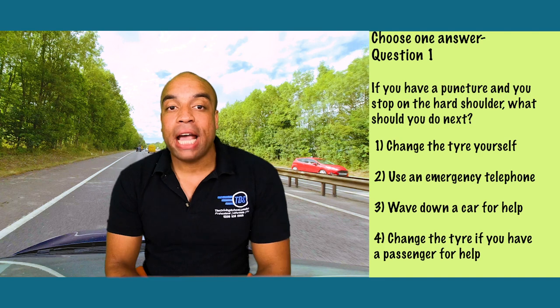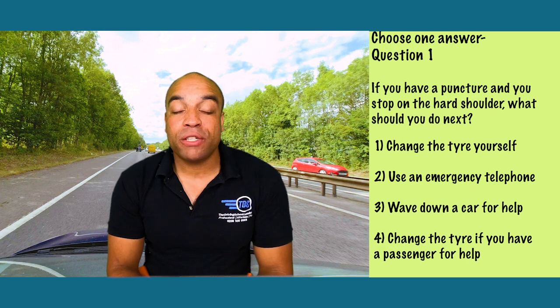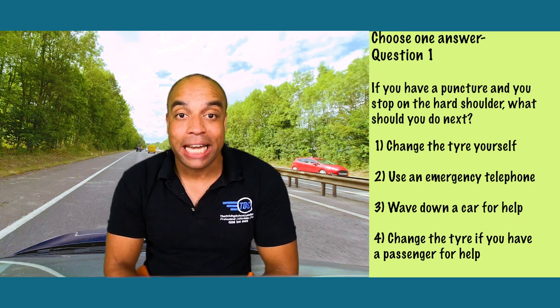Park as far to the left as you can, then leave the vehicle by the passenger door and find the nearest emergency telephone. Top tip for finding the nearest SOS phone: on a motorway there are distance marker posts and they'll have an arrow one way or the other, showing the direction to the nearest telephone.